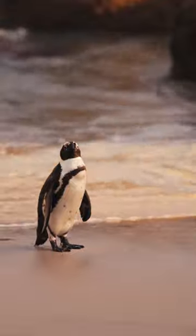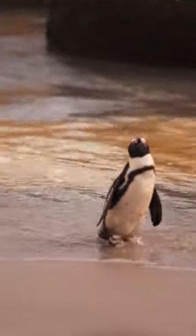Stay tuned for more incredible sea stories. Until next time, keep exploring.